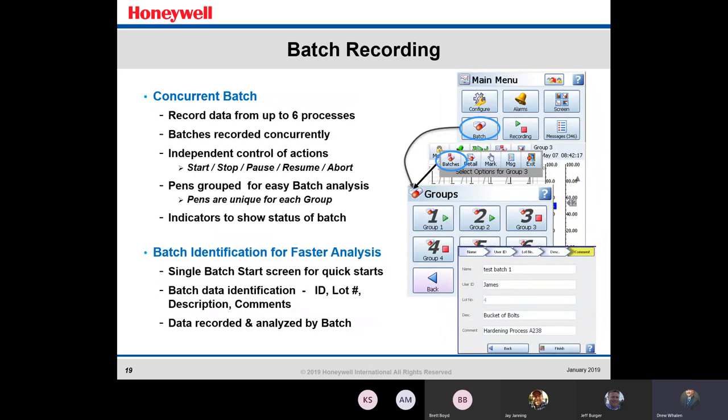For batch recording — you can record data from up to six concurrent processes with independent control. You have stop, start, pause, resume, or abort options in your batch process. Pens are grouped for easy batch analysis and are unique for each group, so you won't get confused between batches. Indicators can show the status of the batch while you're running. Single batch start screens allow for quick starts, and data is recorded and analyzed by batch, just as the pens are grouped.